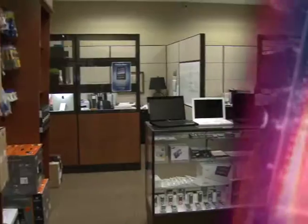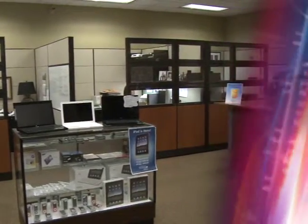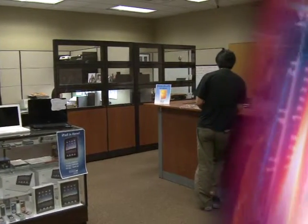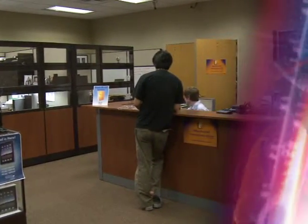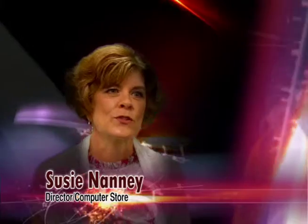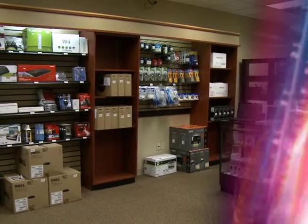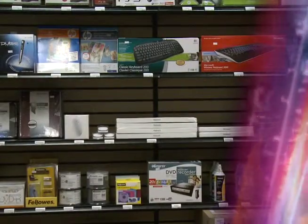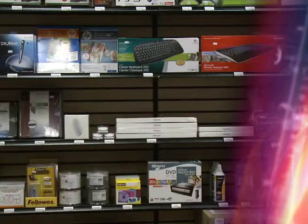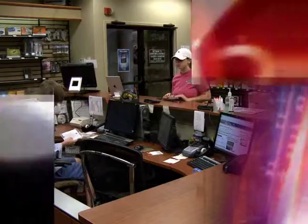The computer store on campus provides students, faculty, and staff at UTM a unique opportunity to purchase computer hardware and software at discount prices in a convenient location. The computer store is a great benefit for students here — it's local, located in the Bowling University Center. We carry computers with three-year warranties, and the big plus is that we're able to get them serviced here on campus, so they're not having to send them off to be repaired.